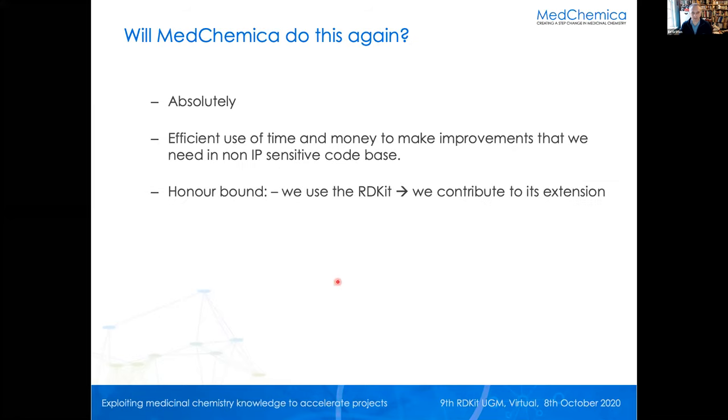Will we do this again? Absolutely — we have a list of stuff we'd like to do. It was very efficient use of our time and money to make improvements to a non-IP-sensitive part of our code base. We didn't write this, use it, and then think 'should we contribute it' — we thought straight away, this is going into RDKit. We see this as a kind of honor thing: we use RDKit, it's part of our underlying toolkit that we make available to customers, and so we contribute to its extension. That seems like the right thing to do.